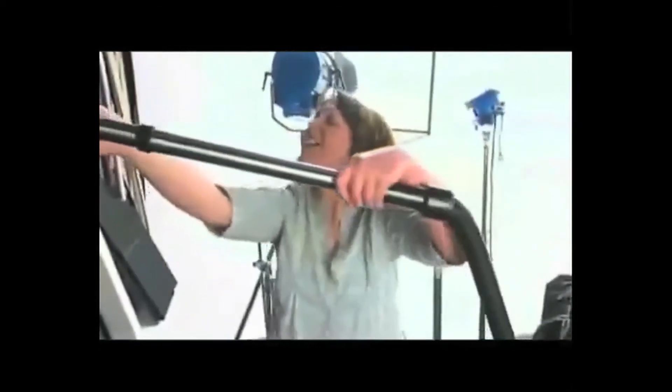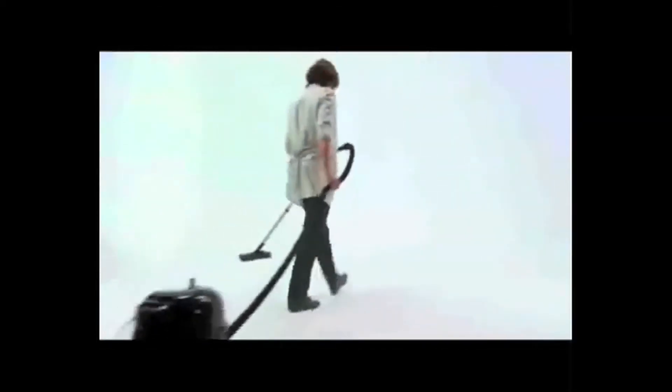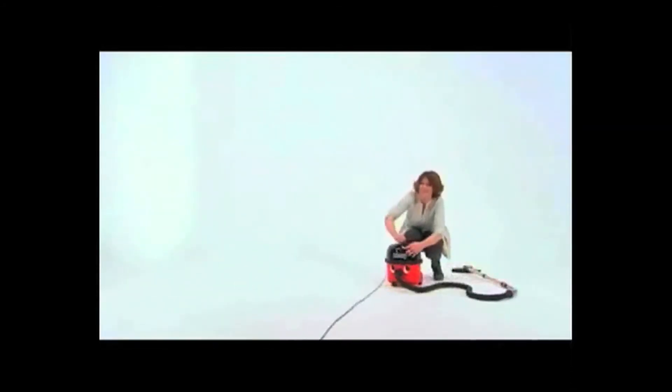Henry's been setting professional cleaning standards for over 20 years, with more than 5 million sold. There's just nothing quite like a Henry — ask any Henry owner.